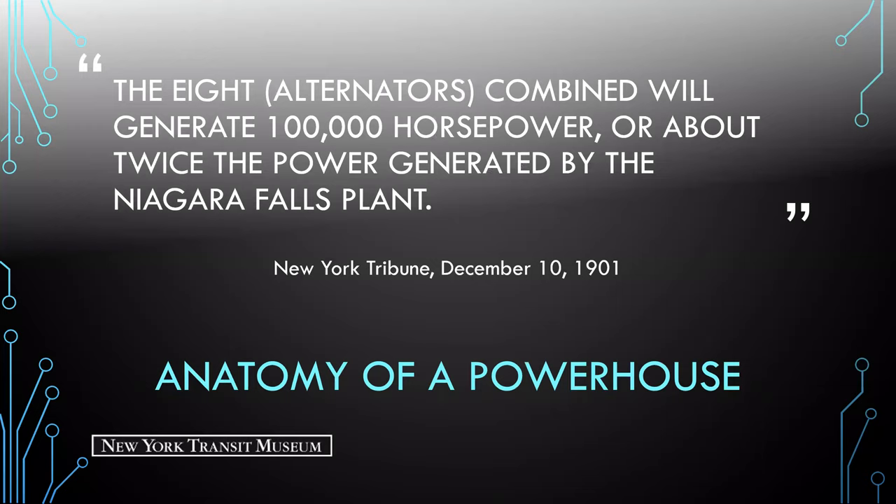In 1901, the New York Tribune wrote that the eight alternators combined would generate 100,000 horsepower — about twice the power generated by the Niagara Falls plant. The powerhouse itself stood 204 feet wide, 400 feet long, with smokestacks rising 278 feet in the air. It dominated the landscape of Manhattan's Upper East Side. The steel skeletal frame — a precursor to the 20th century skyscraper — allowed for a huge open interior unencumbered by structural columns or walls. The massive yet elegant building was influenced by classic Roman architecture, with its pink granite base, brown brick walls, high arched copper-faced windows, and red tile roof.